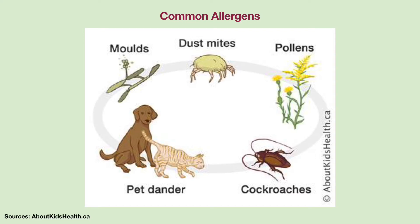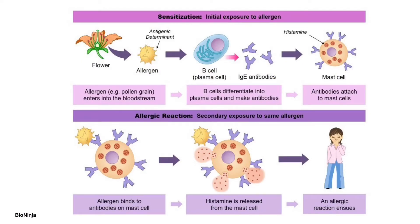Next, I am going to briefly discuss the mechanism of an allergic response to an antigen. When a person is exposed to an antigen for the first time, the antigen triggers B cells, a type of immune cell, to differentiate into plasma cells. The plasma cells produce specific IgE antibodies which attach to the mast cells. When the person encounters the same antigen again, the antigen will bind to and cross-link the specific IgE antibodies on the surface of mast cells, triggering the mast cells to release histamines. The histamines then bind to the H1 histamine receptors on certain cell surfaces, leading to an allergic reaction.